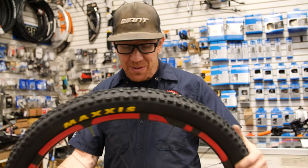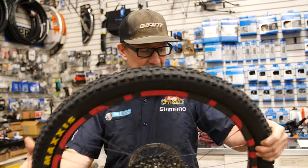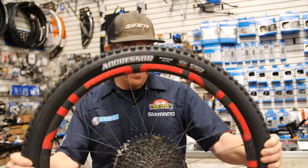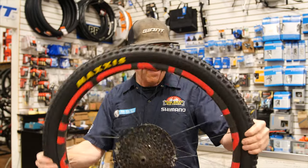He's insisting on using Orange Seal sealant instead of Stan's, so I'm going to go with it and try something new. And it turns out Orange Seal is actually a Texas brand — that's insane, so I guess I have to do it. Once we get our desired air pressure — starting off at about 30 PSI — give the wheel a good shake to get the sealant to move around the bead of the rim and the tire. This gives the initial seal between the bead of the tire and the bead of the rim.